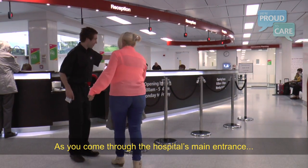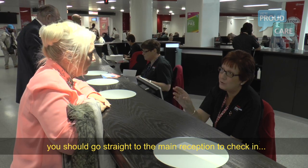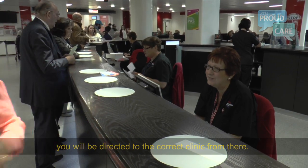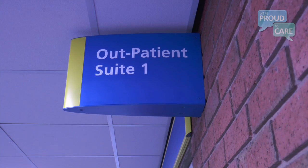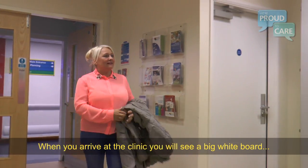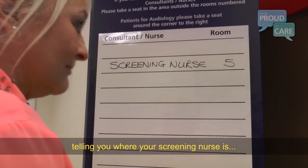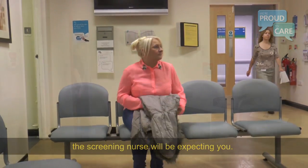As you come through the hospital's main entrance you should go straight to the main reception to check in. You'll be directed to the correct clinic from there. When you arrive at the clinic you'll see a big white board telling you where your screening nurse is. Just take a seat outside the room — the screening nurse will be expecting you.